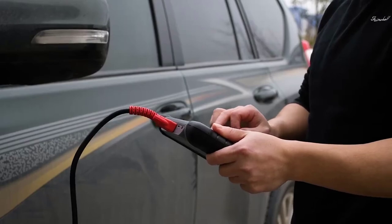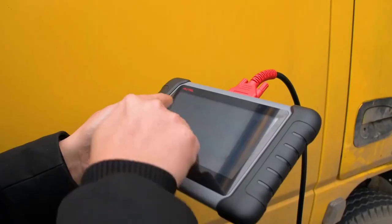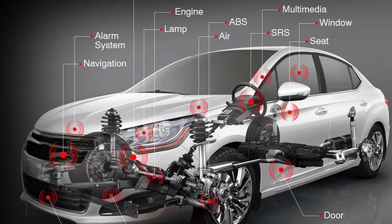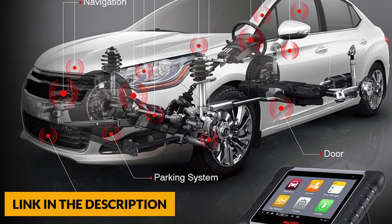One-click update provides more functions, bug fixes, and wider vehicle coverage. This diagnostic scanner provides 25 competitive maintenance services to make repair and maintenance more user-friendly, including oil reset, SAS, EPB, BMS, DPF, and ABS bleeding.